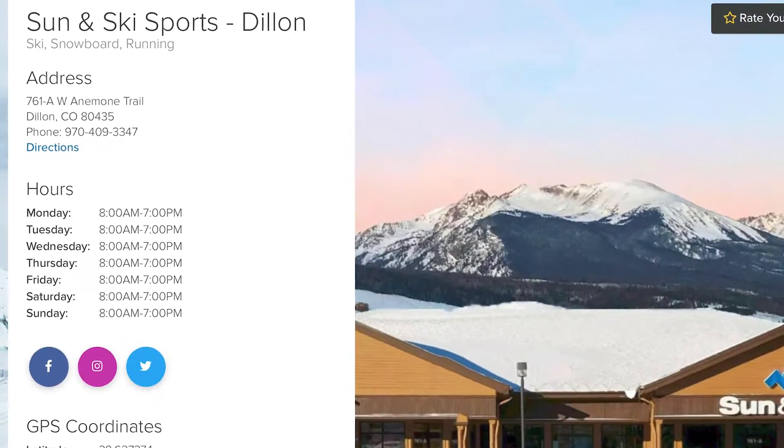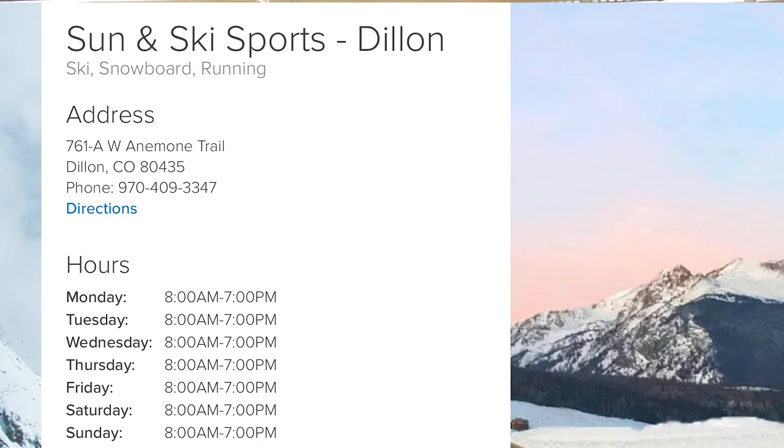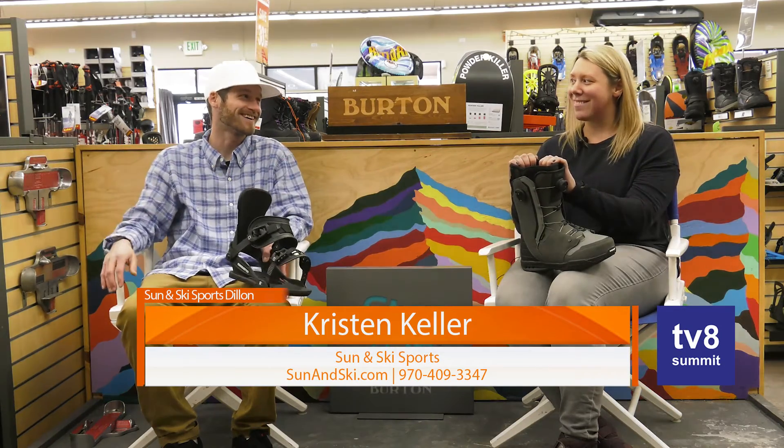This is a great location, Kristen. Let's let people know where we are exactly here in Dillon. We're at 761 West Anenomy Trail, just across the street from the Dillon Dam Brewery. What a perfect location. Well, thanks for bringing out this new gear, Kristen, and I'll see you on the slope soon. Sounds good. All right.